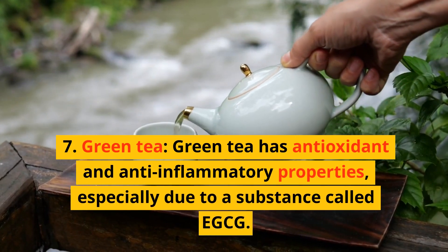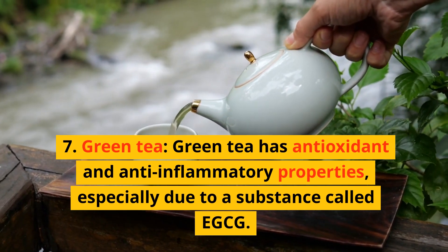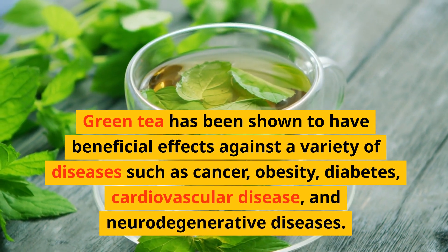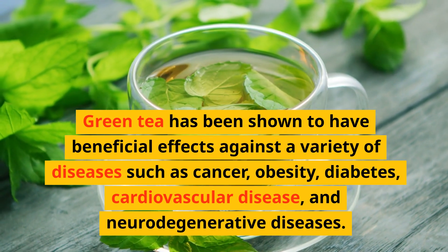7. Green tea. Green tea has antioxidant and anti-inflammatory properties, especially due to a substance called EGCG. Green tea has been shown to have beneficial effects against a variety of diseases such as cancer, obesity, diabetes, cardiovascular disease, and neurodegenerative diseases.